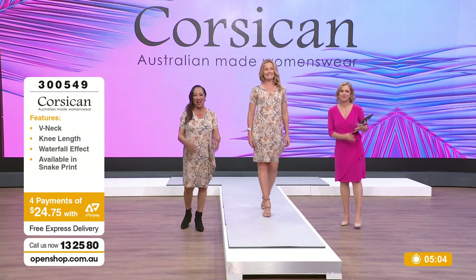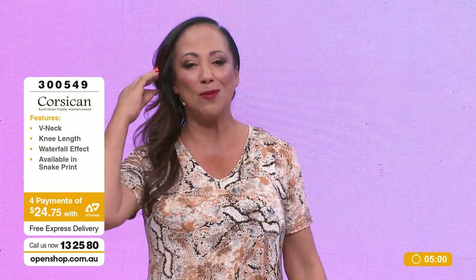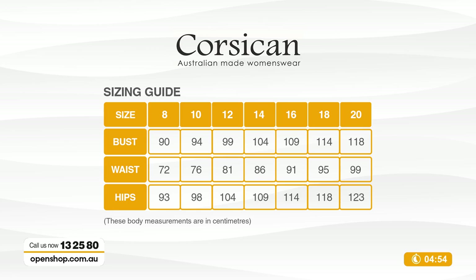We are live on this Thursday night - we've got to wrap it up. Thanks for interacting with us, live at openshop.com.au. We're going to quickly pop the size chart up - we go from size 8 to 20. On the website you can see we're going up in four-centimetre increments. This is a generous range, so don't be nervous. Particularly if you're in between sizes.